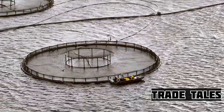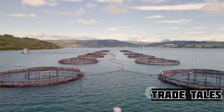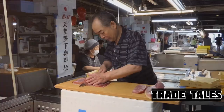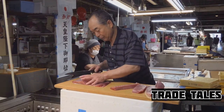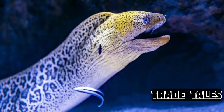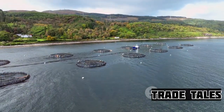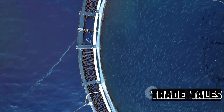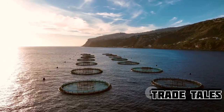Eel farming isn't just about raising eels — it's also about navigating a complex and ever-changing market. The market for eel is a global phenomenon, with certain regions displaying a particular appetite for this slippery delicacy. Japan stands as a significant consumer of eel, causing a surge in demand and subsequently in eel prices. This high demand presents both opportunities and challenges: it opens up a lucrative market for eel farmers, but also increases pressure on wild eel populations and raises concerns about sustainability. This is where aquaculture steps in, providing a viable alternative to wild catch.